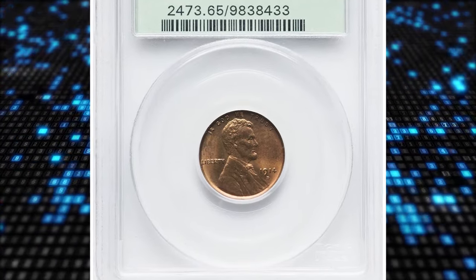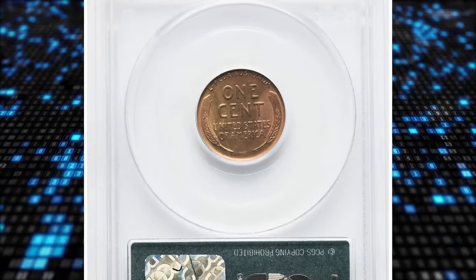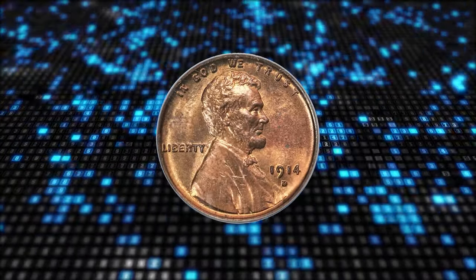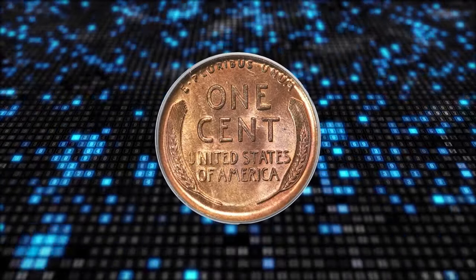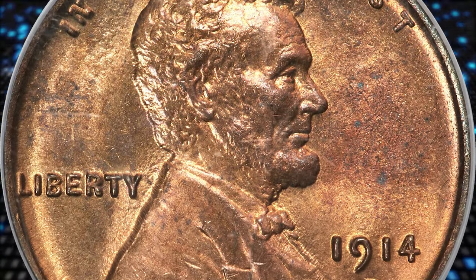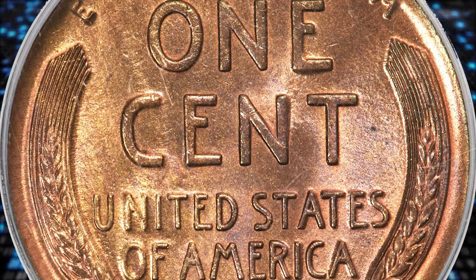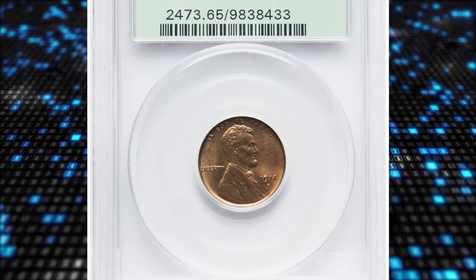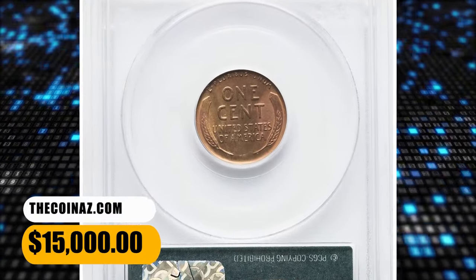Number 3: 1914-D Lincoln Cent, graded Mint State 65 Red by PCGS. According to Heritage Auctions, few other issues in the Lincoln Wheat Cent series are as challenging as the low-mintage 1914-D, at 1.1 million coins. Survivors prove particularly elusive at the gem grade level, especially with red color. Satiny luster washes over clean gold and orange surfaces. There are a few variations in hue with elements of rose, green, violet, and steel blue, all of which enhance the visual quality. The raised design elements are uniformly well struck. Housed in a green label holder, it was sold for $15,000.